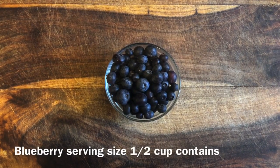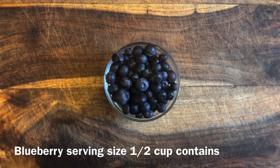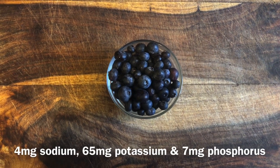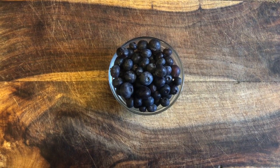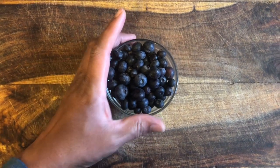Blueberries are high in antioxidants, which are super good for the body. You can buy them fresh, frozen, or even dried. Add them to cereal or whipped topping. Lots of people enjoy them in fruit smoothies, or you can juice them. Blueberries are a great addition to your diet.